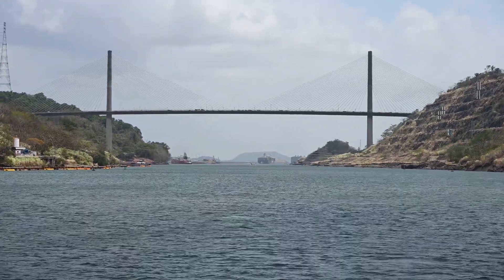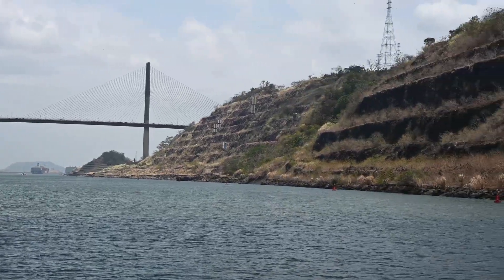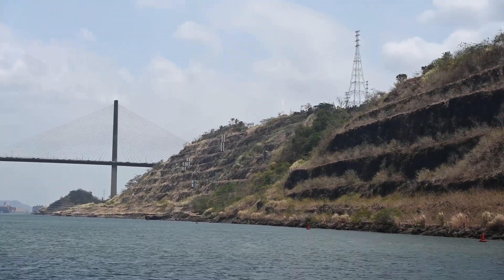Vemos el Cerro de los Constructores. A la mano derecha y a la mano izquierda, el Cerro de Oro.